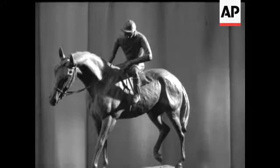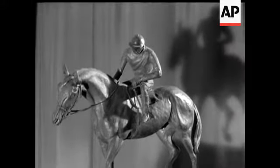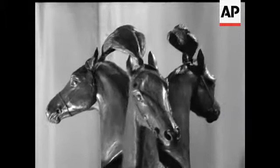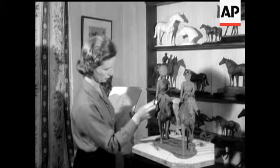A family association with horses and horsemanship and a training in physiotherapy at Guy's Hospital may seem a rather unusual background for an artist, but these two influences have helped to make Jean Walwyn one of our leading figures in the world of sporting art.